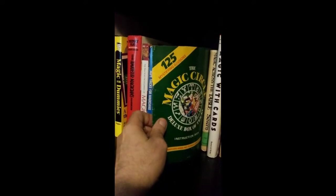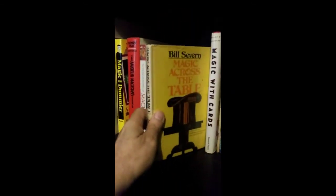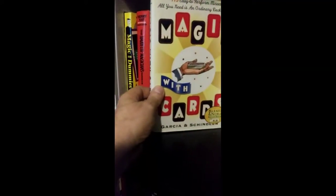And this is a booklet from a magic set — The Magic Circle Deluxe Box of Tricks. It's got some good stuff in that. Bill Saverne's Magic Across the Table.